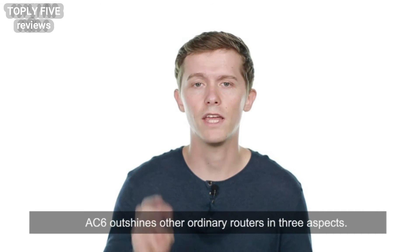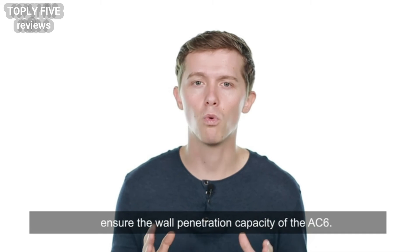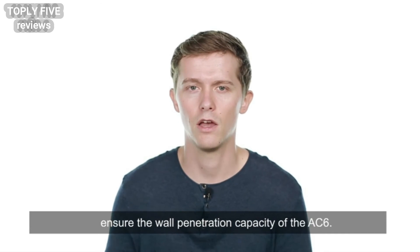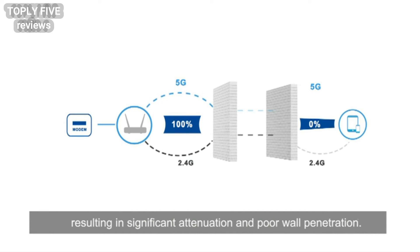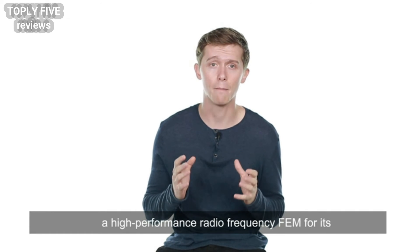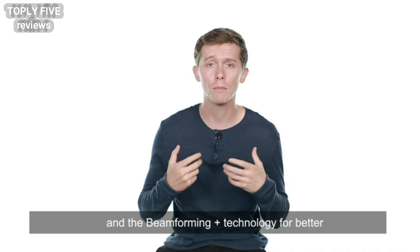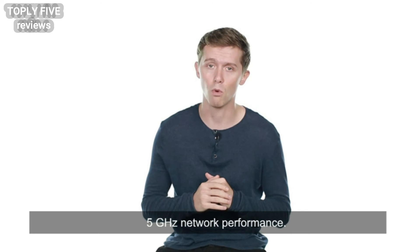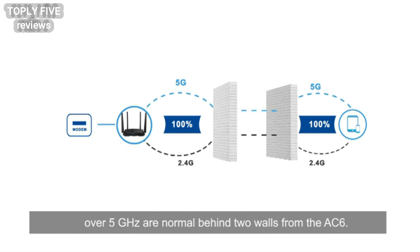Moreover, the AC6 outshines other ordinary routers in three aspects. First, multiple signal boost technologies ensure the wall penetration capacity of the AC6. 5 GHz signals have a wavelength shorter than 2.4 GHz signals, resulting in significant attenuation and poor wall penetration. Therefore, the AC6 is equipped with a high performance radio frequency FEM for its 5 GHz band for robust wall penetration, and beamforming plus technology for better 5 GHz network performance. Tests indicate that online video playback and internet access over 5 GHz are normal behind two walls from the AC6.